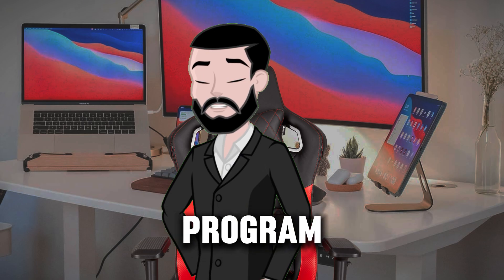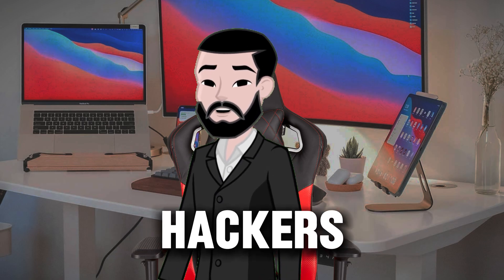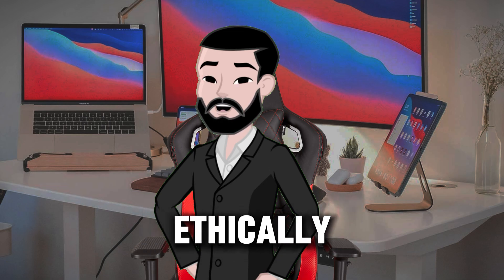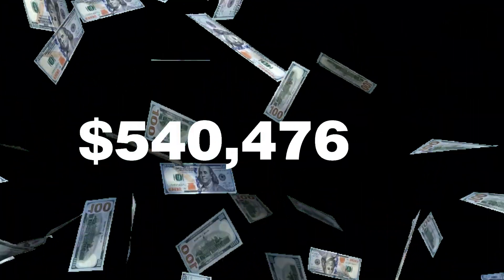A bug bounty program is a deal offered by many websites and organizations by which hackers around the globe can hack or break into their systems ethically, and in return get paid. These rewards can range from a few hundred to thousands of dollars, depending on the severity of the bug. Even popular companies like Google, Apple, and Amazon have their own bug bounty programs and pay thousands to millions of dollars in return.